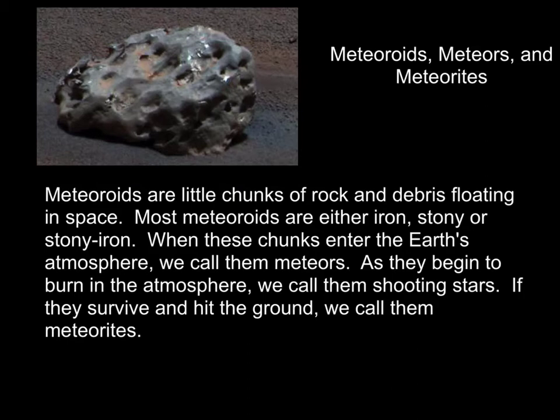If they survive and hit the ground, then we call them meteorites. Any part of a meteor that actually winds up on the ground becomes a meteorite. A little memory device: a meteorite is right here — you can actually walk up to it because it's on the ground.